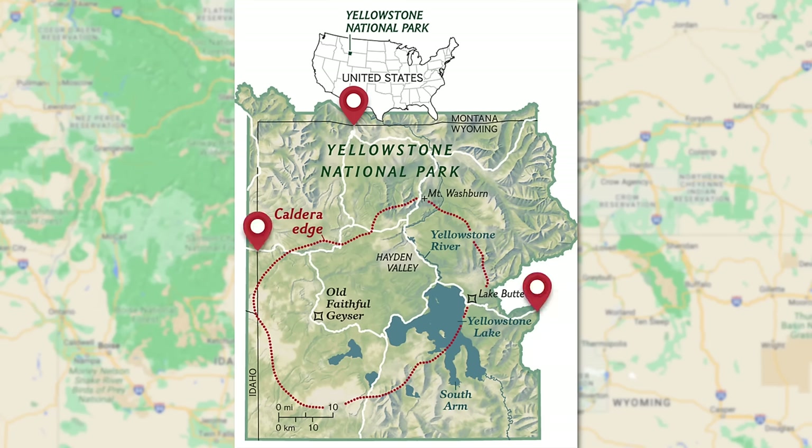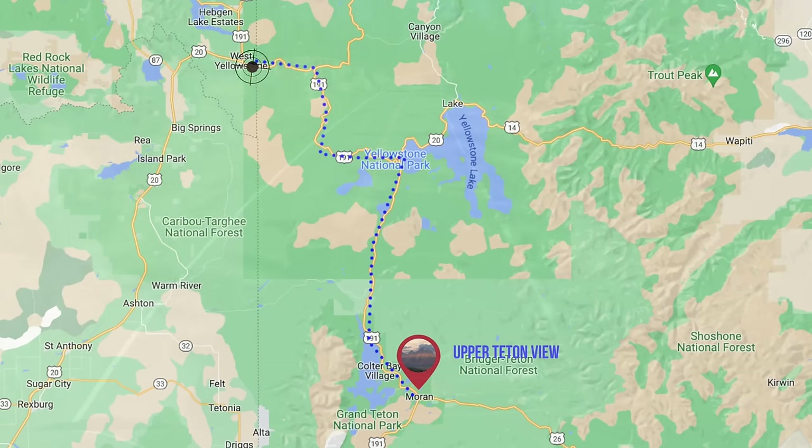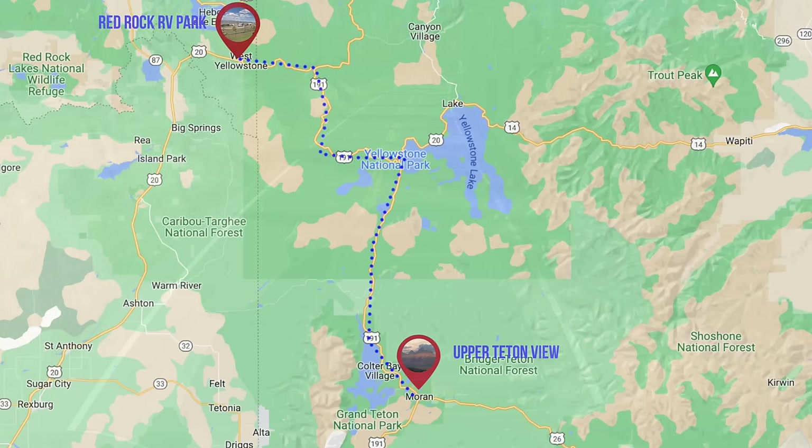There are four entrances into Yellowstone: north, east, west, and south. It's massive — over 2 million acres. We're coming from the south and going up through Yellowstone to exit the west entrance. I know for sure big rigs can do that route. The north and east routes I can't vouch for — do your research.